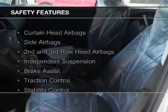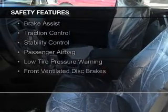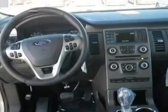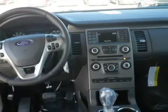Power seats. Safety was made a priority with these features: curtain head airbags, side airbags, second and third row head airbags, independent suspension, brake assist, traction control, stability control, a passenger airbag, low tire pressure warning, and front ventilated disc brakes.